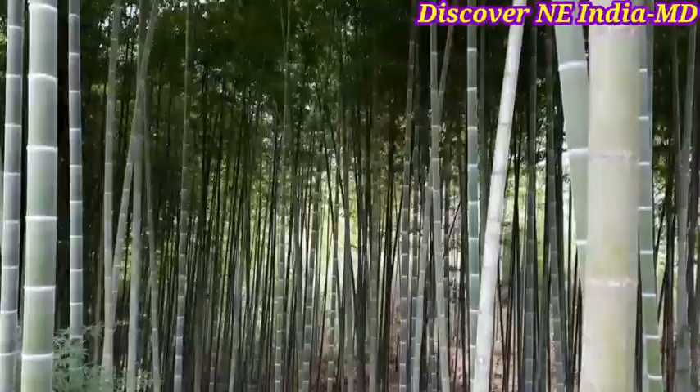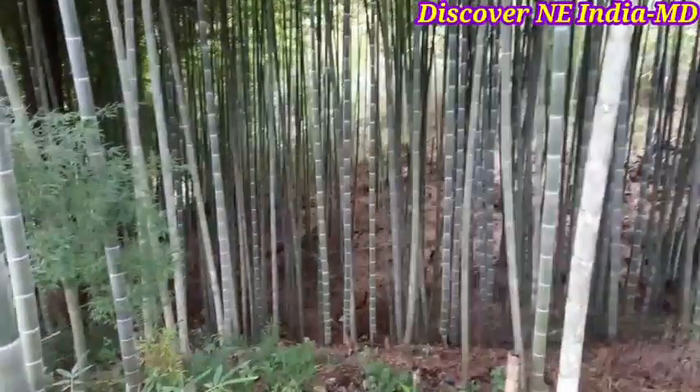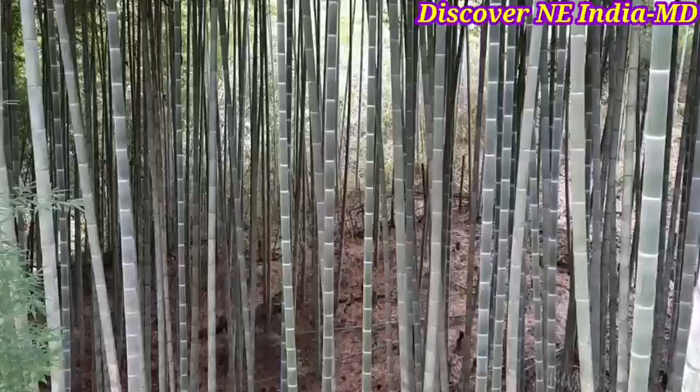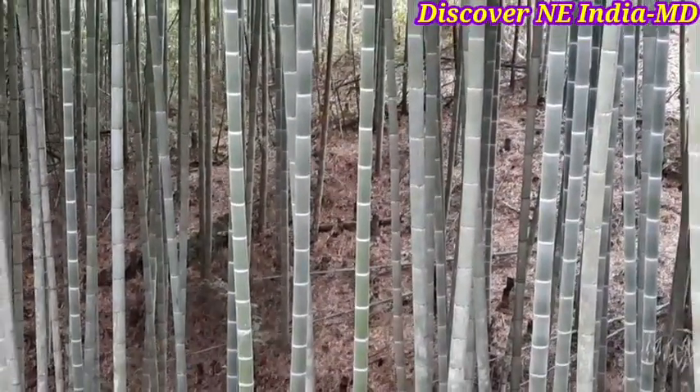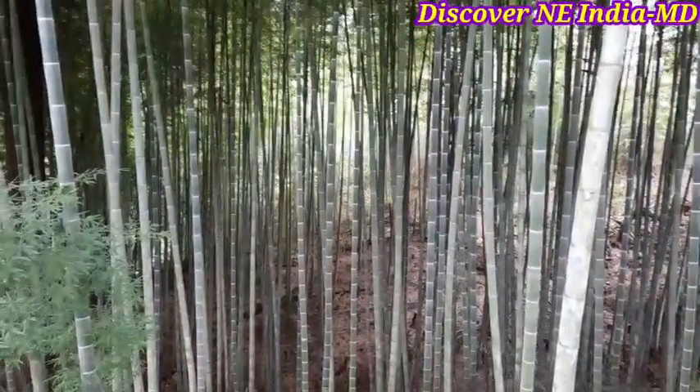So we can say that the agroclimatic condition and soil status is very much suitable for this bamboo, and we can encourage people out there to take up large-scale cultivation.